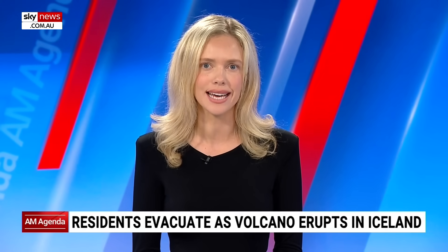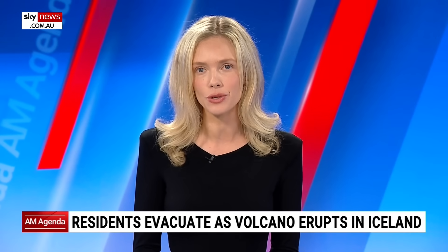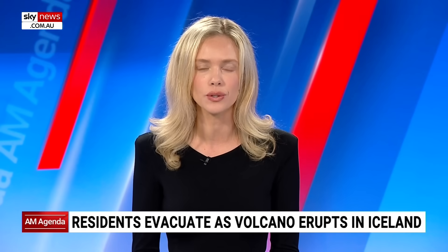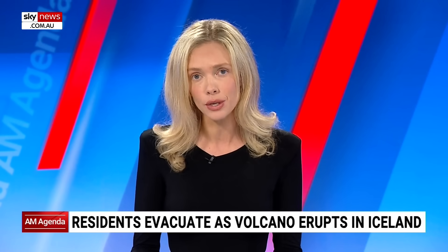A volcano in southwestern Iceland has sent lava streaming towards homes, some of them bursting into flames. Joining me now is Geochemistry Associate Professor Oliver Niebel from Monash University. Thank you for your time today. This is the second time in as many months we're seeing an eruption near the small fishing town of Grindavik, the fifth time in two years. Why are we seeing so much volcanic activity in this particular part of Iceland?